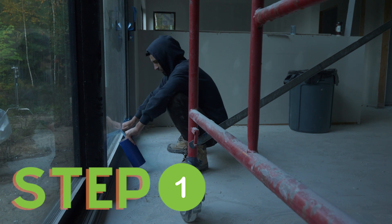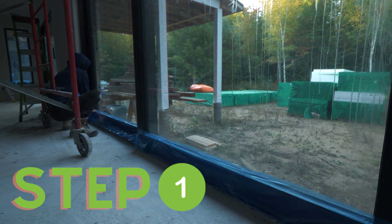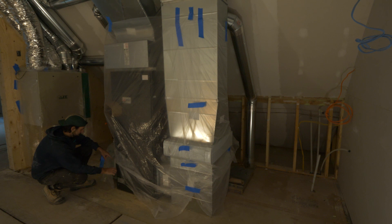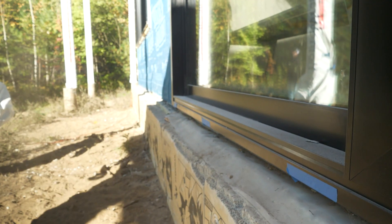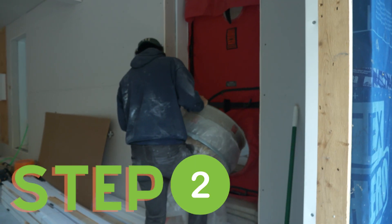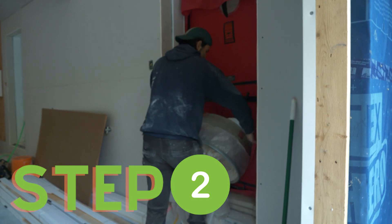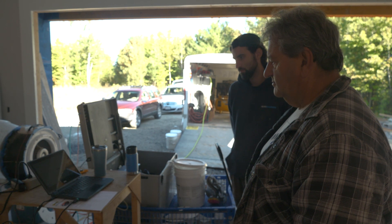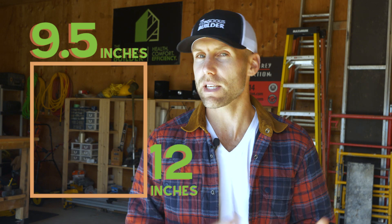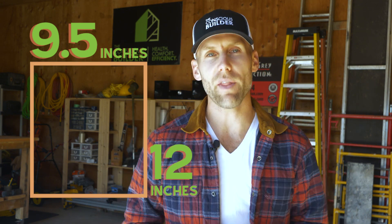Step one is to cover everything that could potentially leak that you don't want the product to go through — all the cranks on windows, anything around the furnace, the intake and outtake of the ERV, and even drainage holes underneath doors or sliding doors. Step two is to close all the doors and windows and do your baseline test. We had about 1.7 ACH, which is equivalent to about 114 square inches — a hole that size.